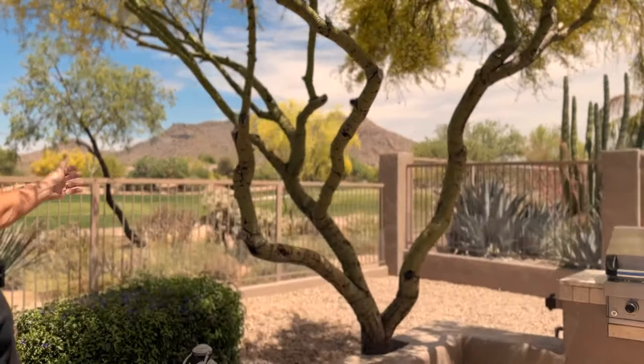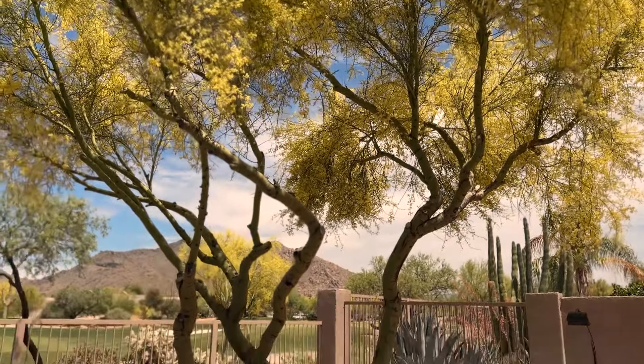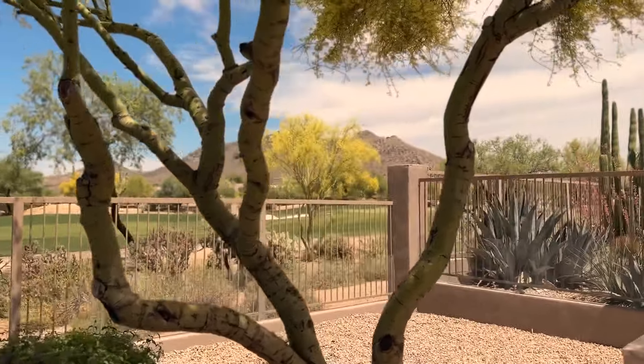By the way, you can tell it's May here — look at the palo verdes, they're all yellow. My favorite time of year; I love when these things are popping. Thanks for listening — I hope that gives you guys a great sense of an amazing house.